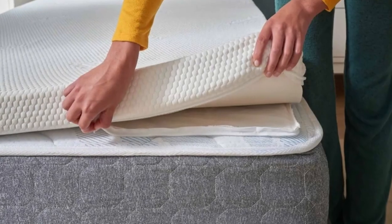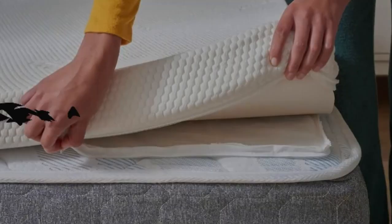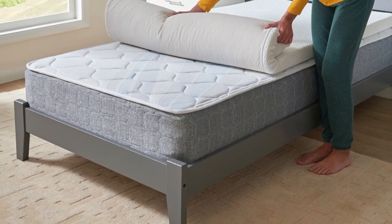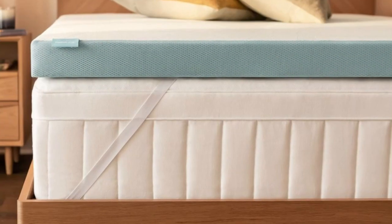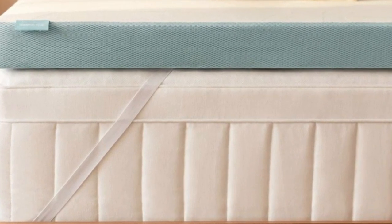The foam is encased in a breathable knit cover that can be removed and machine washed whenever cleaning is needed. Six sizes are available, all corresponding to standard mattress dimensions. Tempur-Pedic offers free ground shipping to all customers in the contiguous U.S. Returns are not permitted, so all sales are final, but each order is backed by a manufacturer's warranty that covers structural defects for up to 10 years after the purchase date.